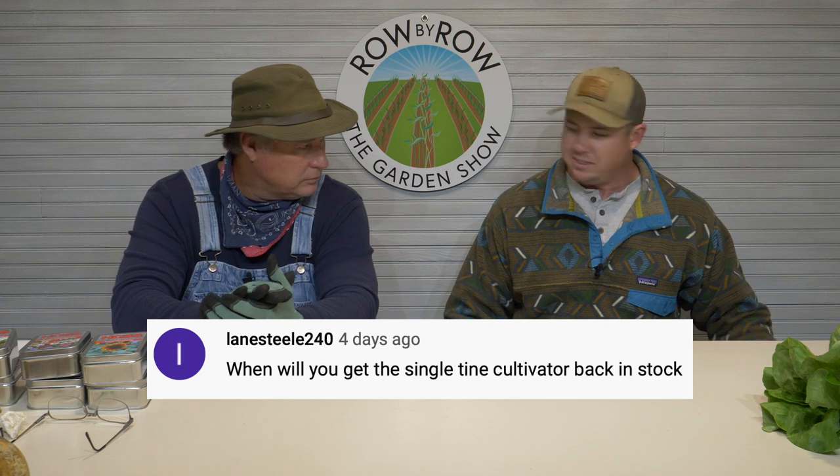Question from Lane Steel 240: when are the single tine cultivators coming back? They've proven to be one of our most popular tools, but our manufacturer has had some issues. We'll get a batch in and within two weeks we're out, then we wait another month for another shipment. We are working on some options — looking at new manufacturing ways to get them out there. Unfortunately, that tool almost has to be made by hand, and for the volume we've been moving it's hard to find someone who can keep up with demand. We're aware of it and working on it.